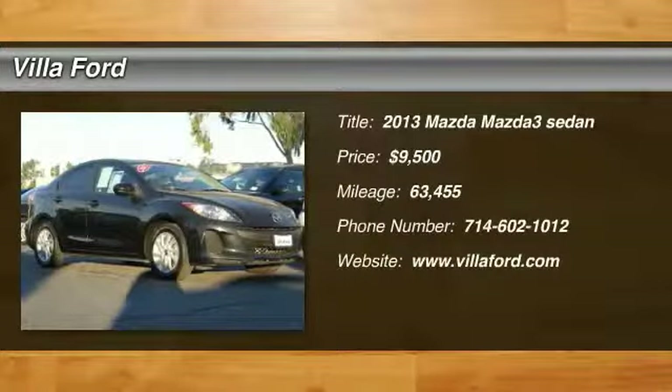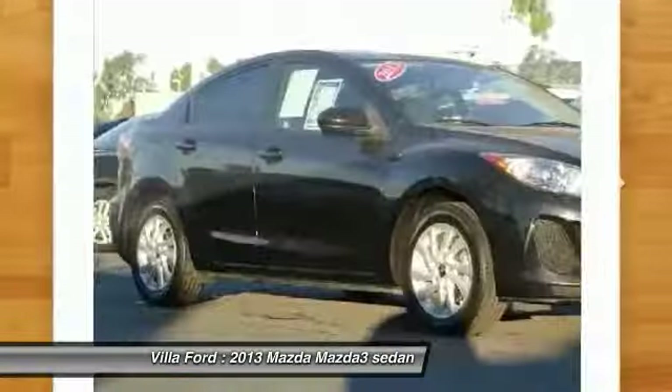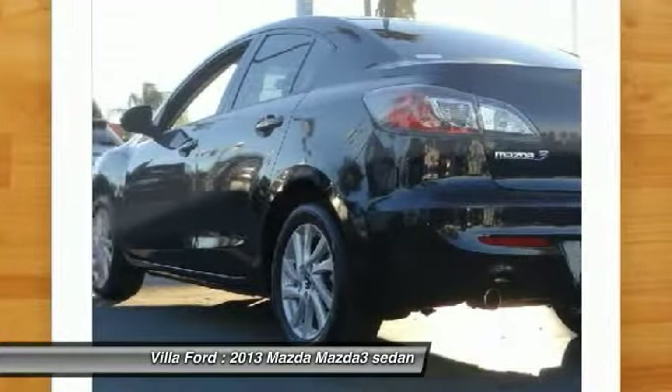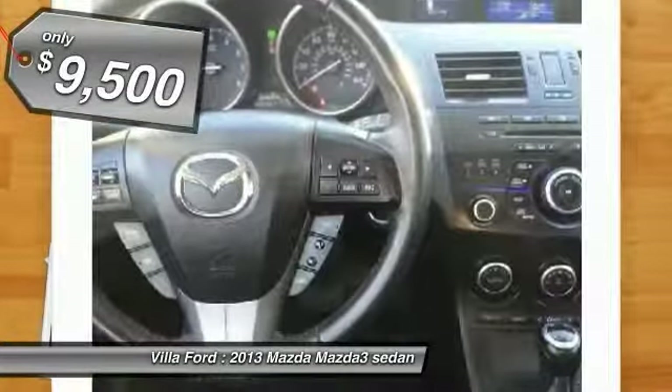Make a great choice today with the 2013 Mazda 3. The Mazda 3 meets your vehicle wants and needs — powerful and economical, technologically savvy, and boasting top safety features. The Mazda 3 is the total package and is priced below